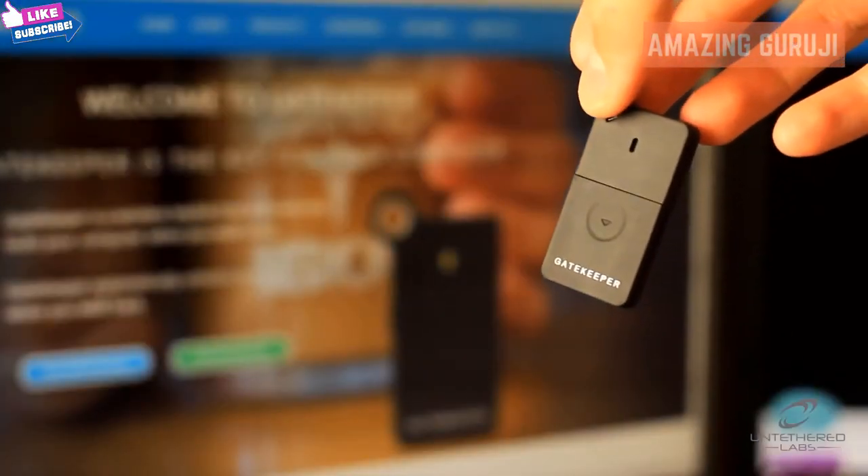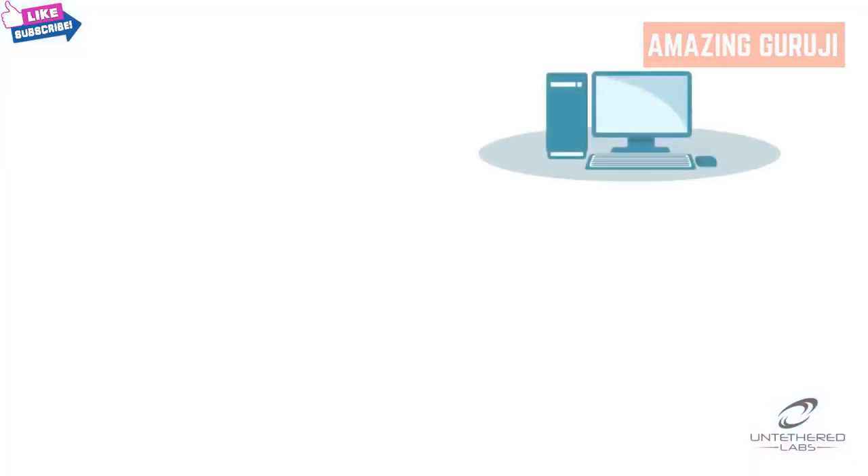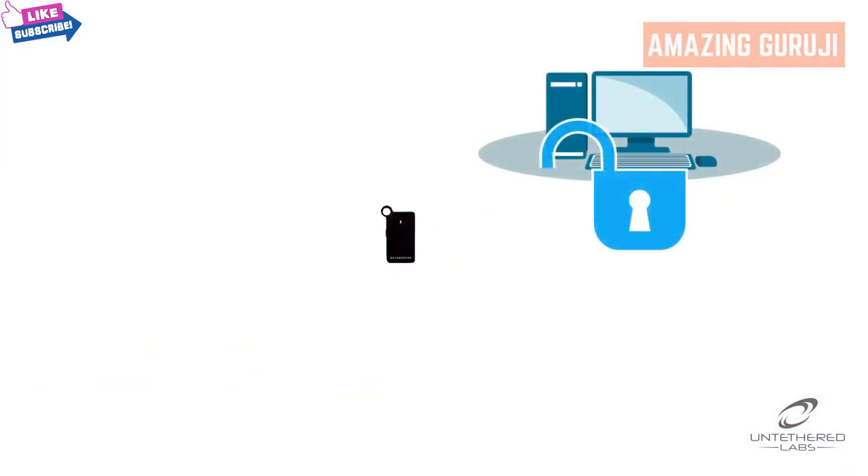You don't have to waste any valuable time locking and unlocking your PC. When you get up from your computer, there's nothing to stop a colleague helping themselves. With Gatekeeper, the computer will lock as soon as you leave your desk.